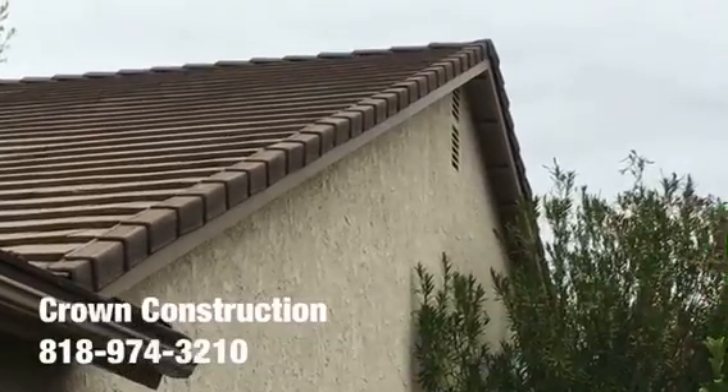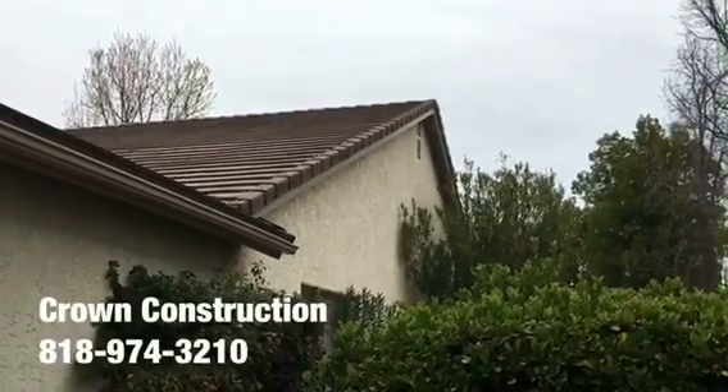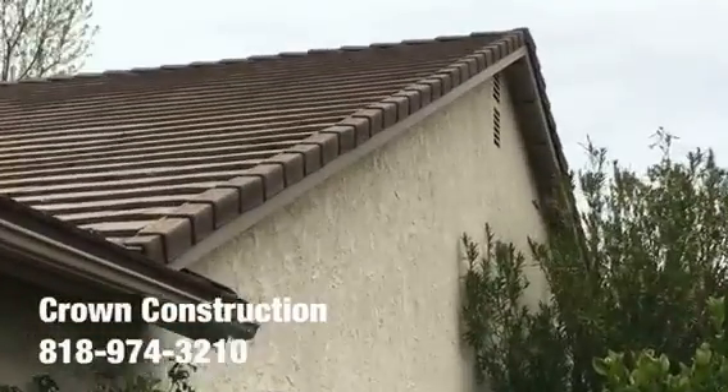Here we go, just another quick completion video of the fascia board replacement. Everything has been changed, primed and painted. This is what it looks like — a little bit closer.